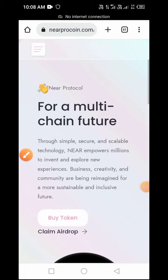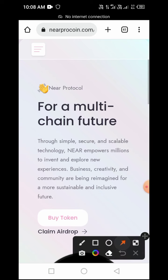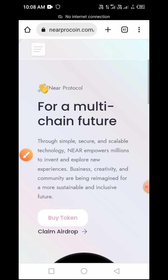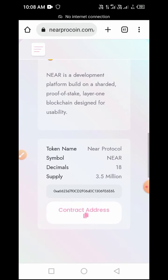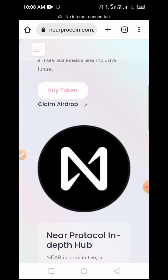Welcome guys to Crypto School YouTube channel. In today's video I will guide you on how to claim a new token in airdrop as well as in pre-sale. This token is called Near Pro Coin, and I'll guide you guys on how to claim this token in both airdrop and pre-sale.